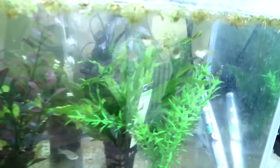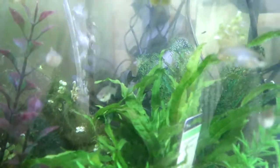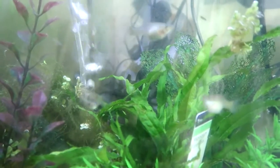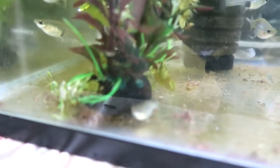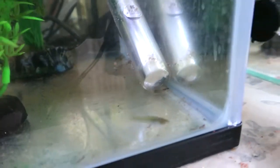Without further ado, let me show you the endler tank. There are the endler females - I haven't mated them, and as I said when I bought them, they are pregnant. They had a load of babies when we moved them. There's a baby there - a fry which is about a week old.